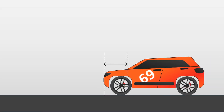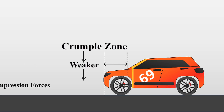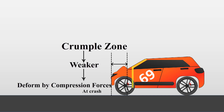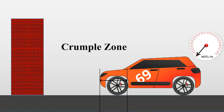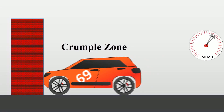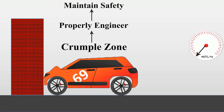Crumple zones. To increase the likelihood of walking away from a crash, the impact must be extended over as long a time period as possible, and the forces on your body must be reduced as much as possible. Crumple zones dissipate the force of the crash by extending the time it takes for the impact to reach the cabin and by spreading the force over as large an area as possible.